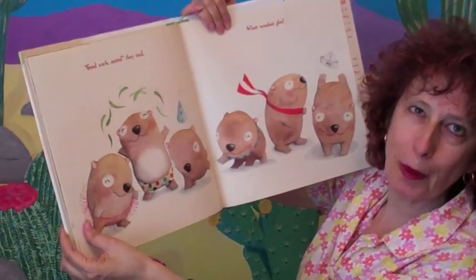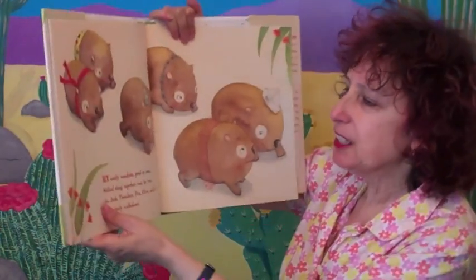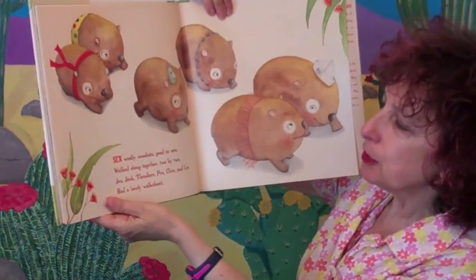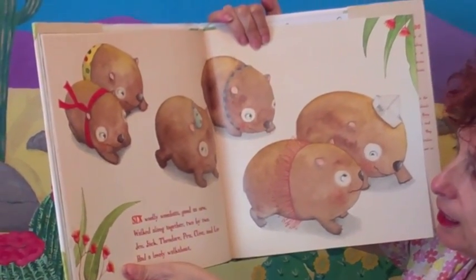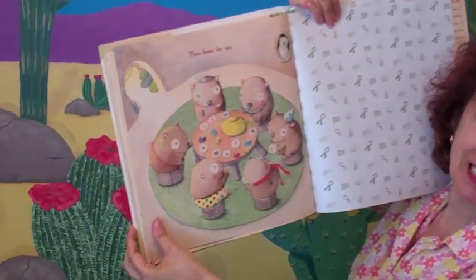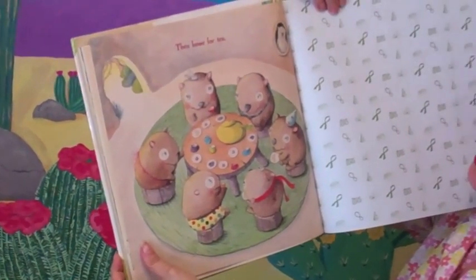Six woolly wombats, good as new, walked along together two by two. Jen, Jack, Theodore, Prue, Clive, and Lee had a lovely walkabout, then home for tea. Isn't it just absolutely adorable?